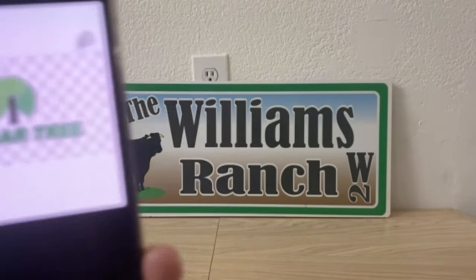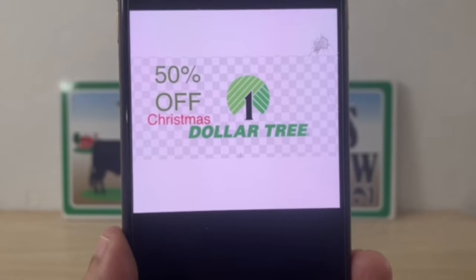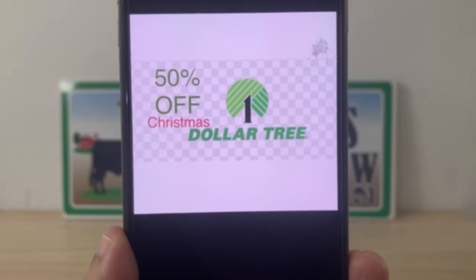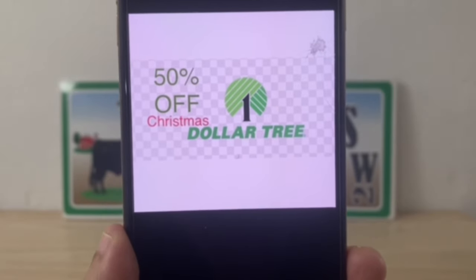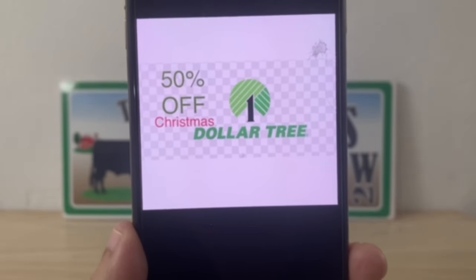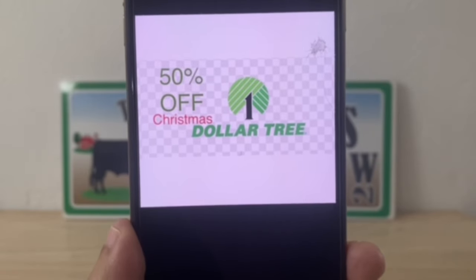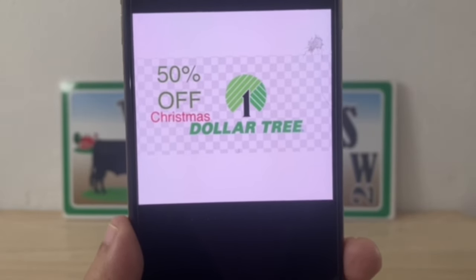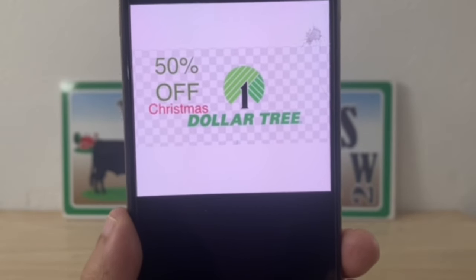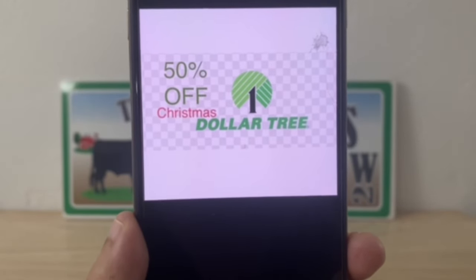We also have our local Dollar Tree at 50 percent off on Christmas items. This could be great for wrapping paper, tissue, bags — all of that good stuff. We know that everything in Dollar Tree retails at one dollar and twenty-five cents, so it's not going to be bad at 62 cents for these Christmas items. This is at your local Dollar Tree.